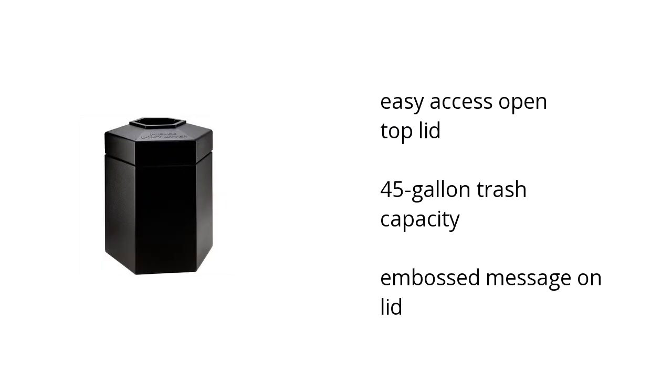It has an easy access open top lid. It has a 45-gallon trash capacity. And it comes with an embossed message on the lid. Want to get the best price? Click here.